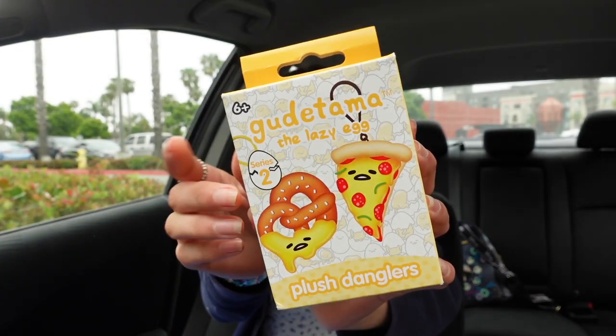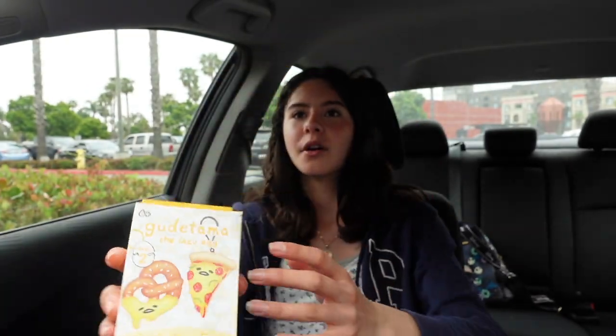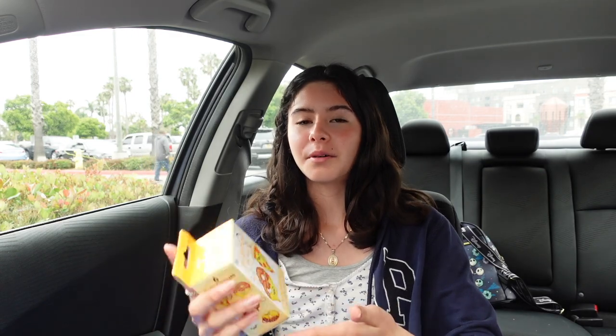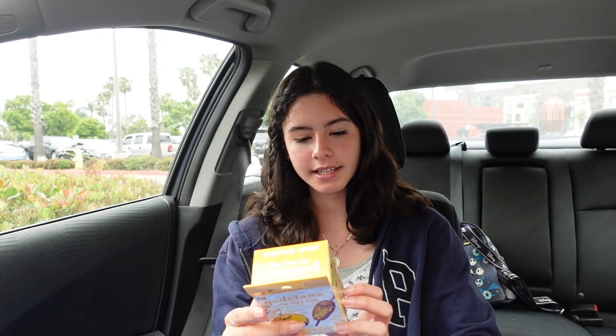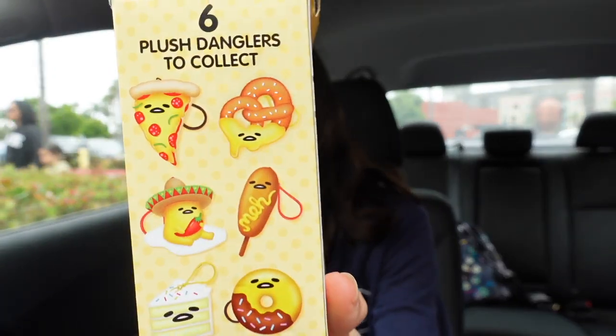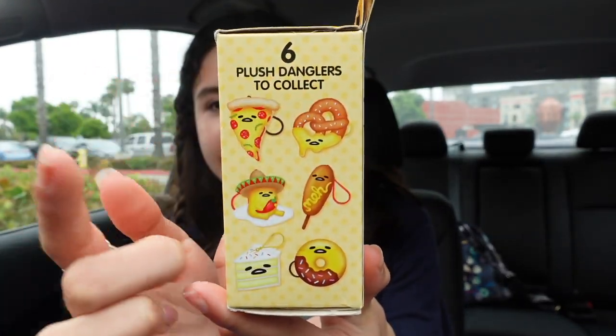When I was in Five Below I found this item in a random section: it's a Gudetama Plush Danglers surprise! Whenever I've been to Five Below I always try to find these plush danglers — I know they're very popular and therefore usually sold out. So when I saw this I was super excited and knew I had to get it. This is Gudetama the Lazy Egg Plush Danglers Series Two, and there are six to collect.